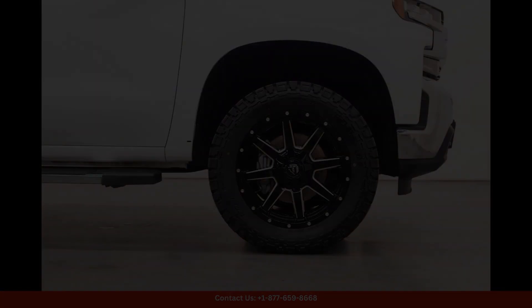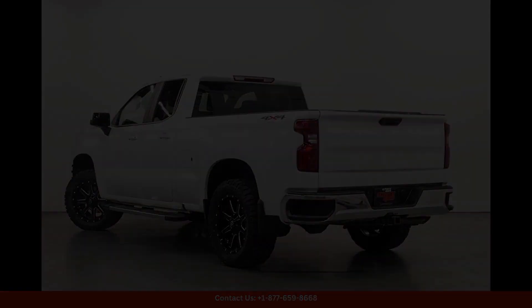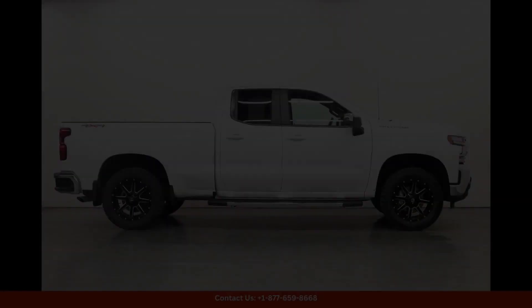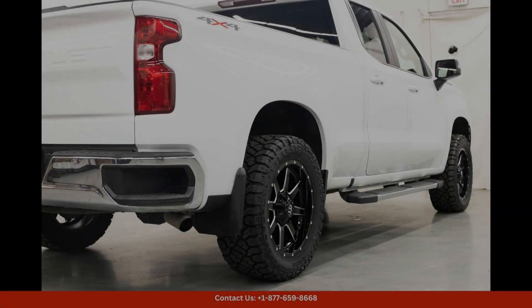This truck is equipped with all the modern features you need for a comfortable and enjoyable drive. Don't miss out on this impressive vehicle that combines style, functionality, and performance.